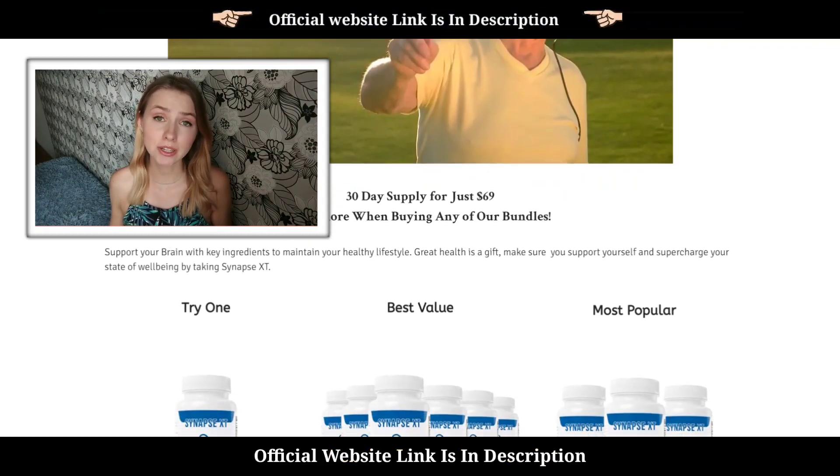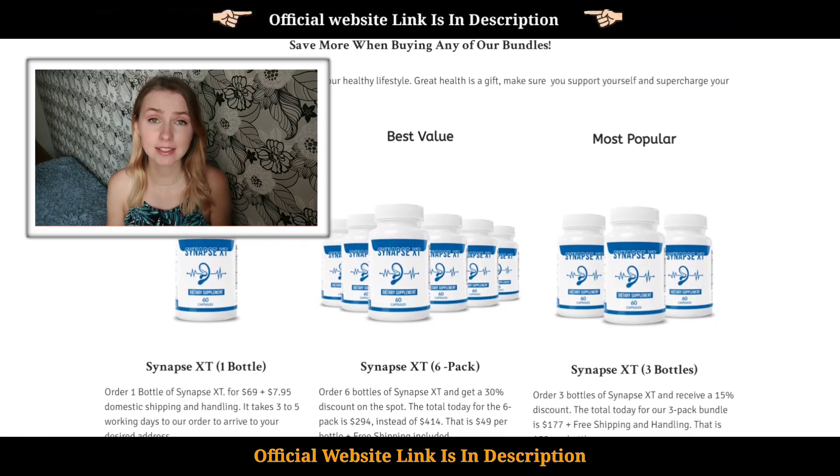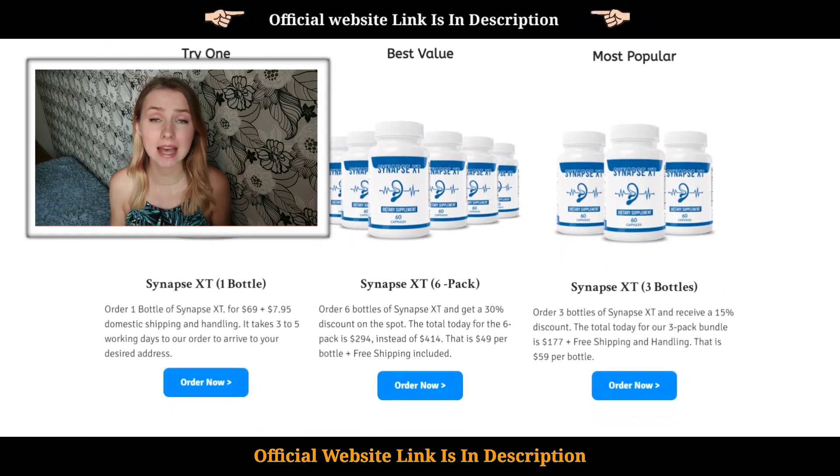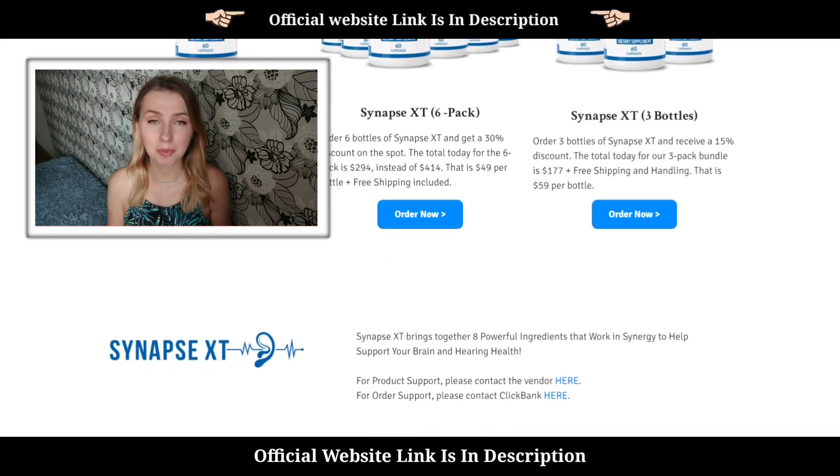So guys, please make sure you're staying away from scam sites. To make it safe for you, I have put the link to the Synapse XT official website in the description box down below. That's the link where I finally bought mine.